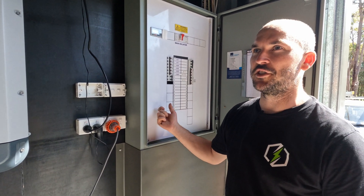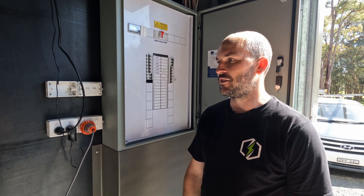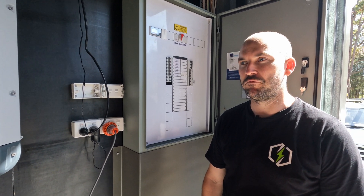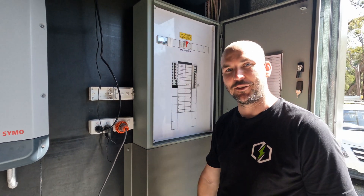This system will produce about 19,000 kilowatt-hours a year, and I'd say Glen will be in front maybe around three and a half grand a year. Great investment, helping the planet. Go Greenvolt Solar, give me a call. See you later. Thanks, Mike.